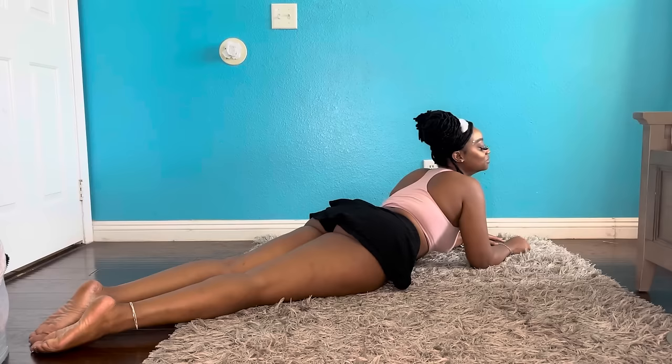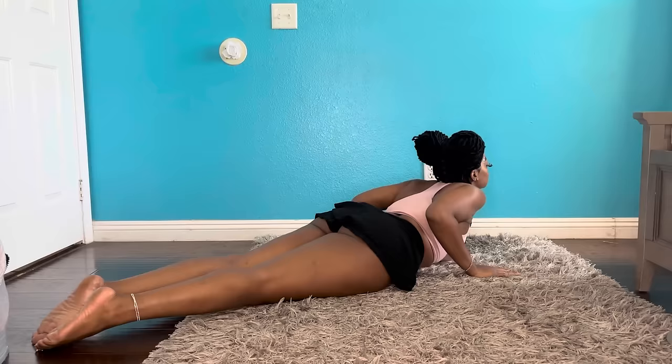I stretch every day, so if you like this video go ahead and subscribe to my channel because I will be posting much more yoga content. Check out my social medias — my Instagram and my TikTok — for more of my yoga content.